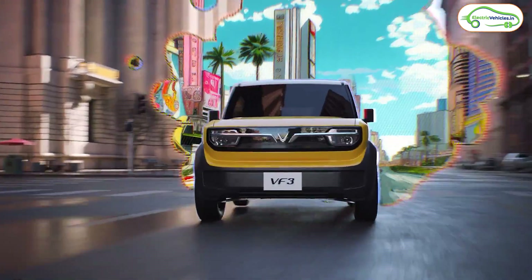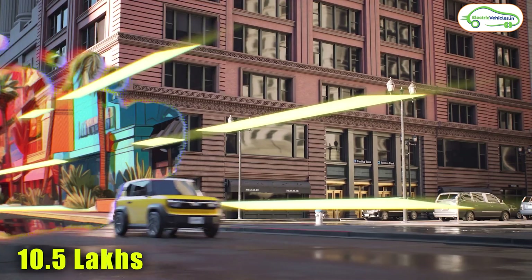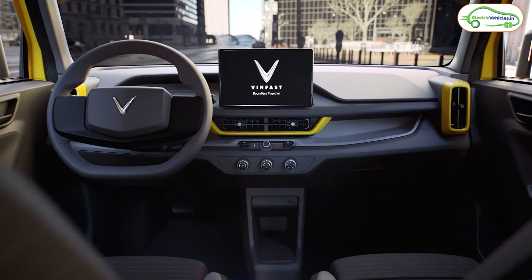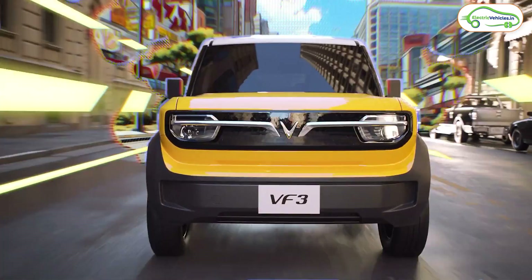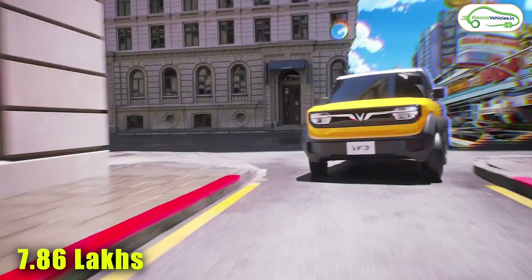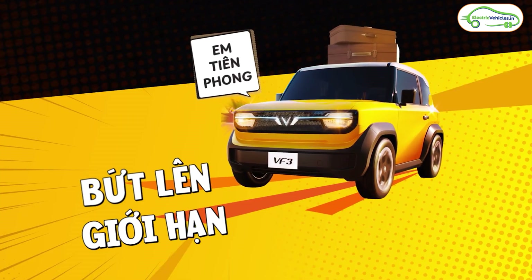The company has launched the VinFast VF3 electric car in Vietnam at an ex-room cost of 10.5 lakh rupees, which is the main reason for the huge response to this electric car. VinFast is also offering this electric car without a battery for 7.86 lakh rupees, where a user can rent their battery on a subscription basis.